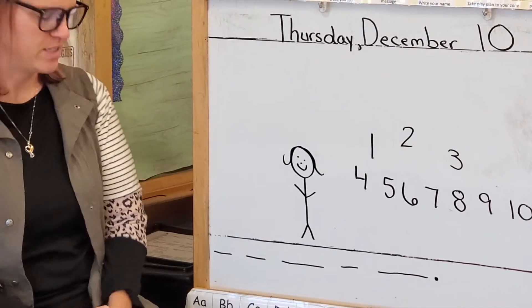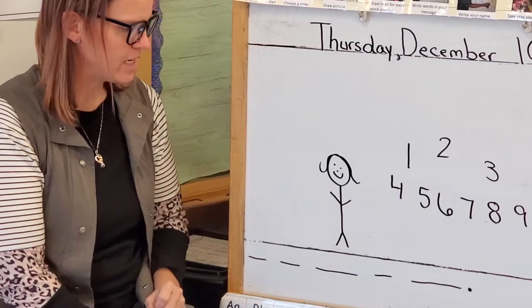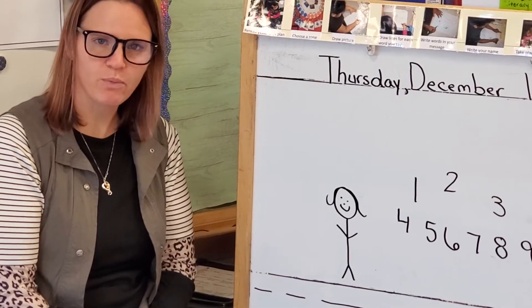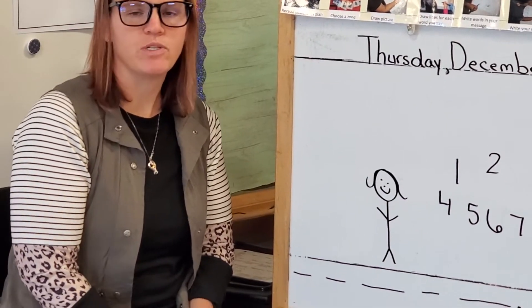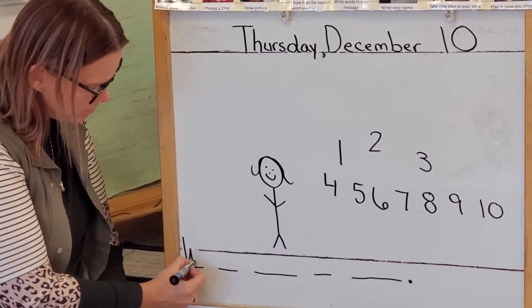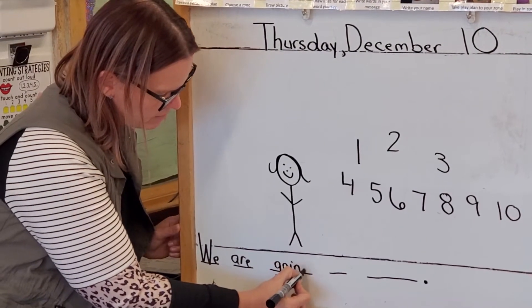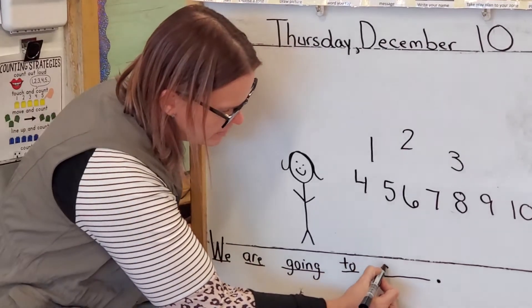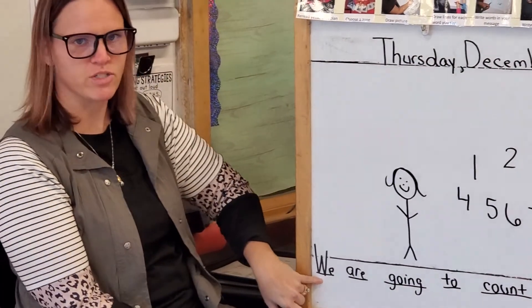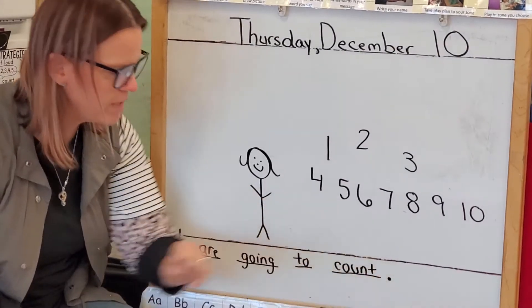Let's read it together and make sure we have enough lines. We are going to count, period — I'm done talking. This week we're talking about what kind of letter we start with when we start our sentence. Yes, we start with a big letter or an uppercase letter. So our first letter in 'we' is a big W — a big W because it starts our sentence. We are going to count, period — I'm done talking.